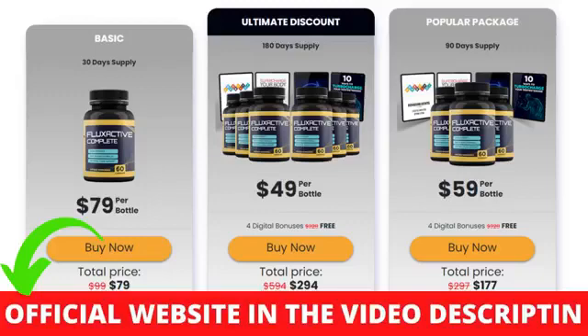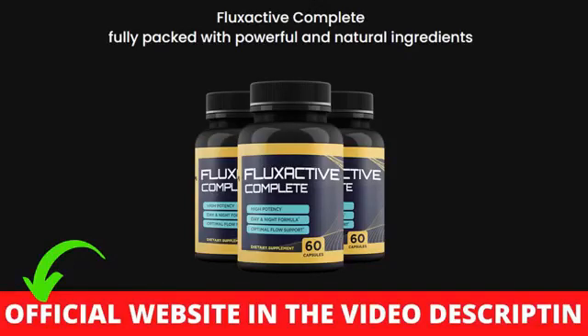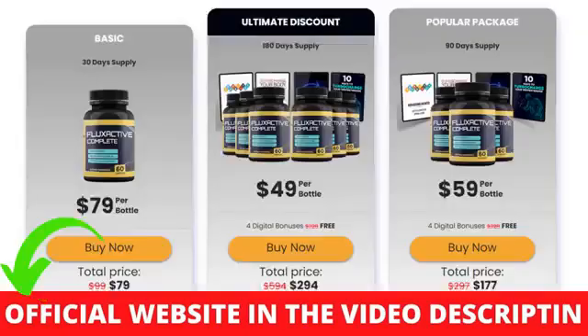So you can decide to stay the way you are, or test the product. After all, you are not at risk because the Flux Active Complete Supplement has a warranty. You can trust this product — there are many people having great results with Flux Active Complete and you can have results as well. However, you need to keep in mind that each body will react in a unique way.